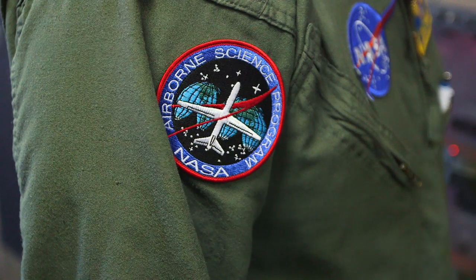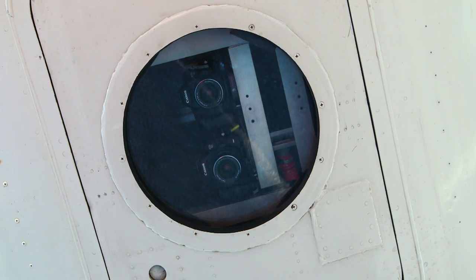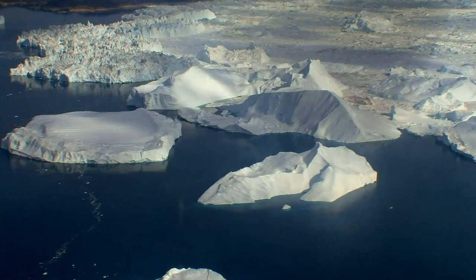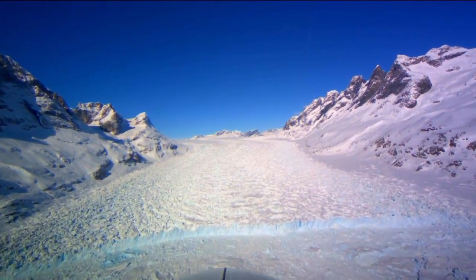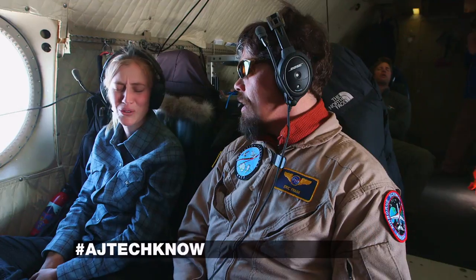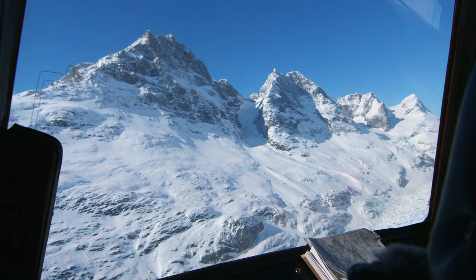For the IceBridge team, the first step is collecting the data needed to better understand climate change. The goal is to provide scientists with a unified package — radar measurements, camera measurements, laser surface measurements — that all agree and form a package of data they can use to determine what's going on up here. Flying on an airplane 1,500 feet above the ice sheet in Greenland and collecting scientific data is a pretty unusual job, and you find people who are very motivated and dedicated. The view out the office window is fantastic.